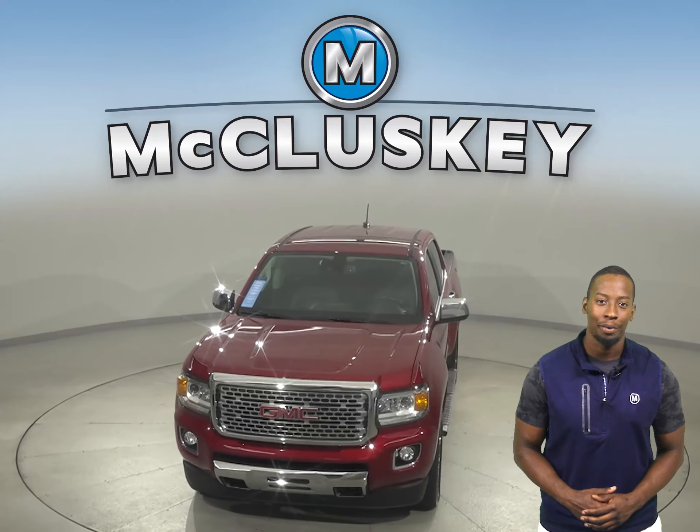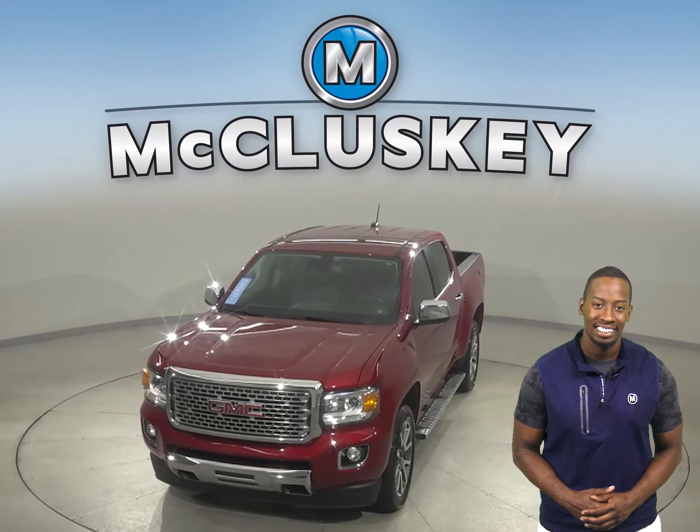Come on down today and take this vehicle out on a free 48-hour test drive. Once you buy it, we will cover it with our free lifetime mechanical warranty for unlimited miles and unlimited years. This Canyon has gone through our 172-point inspection and is ready to hit the road.